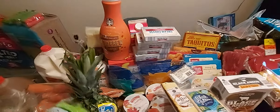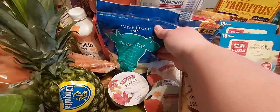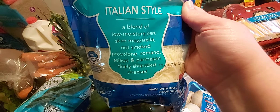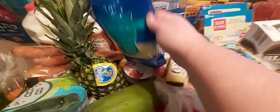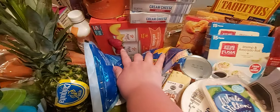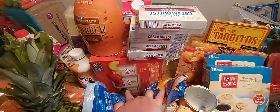Over here we have four blocks of cream cheese and a container of heavy whipping cream. We got two bags of shredded cheese — a mild cheddar and an Italian style that has mozzarella, provolone, romano, asiago, and parmesan. So excited to try that. Behind these cheeses, from Sam's Club, is a large box of yogurt with 18 cups — we got peach, strawberry, and blueberry.